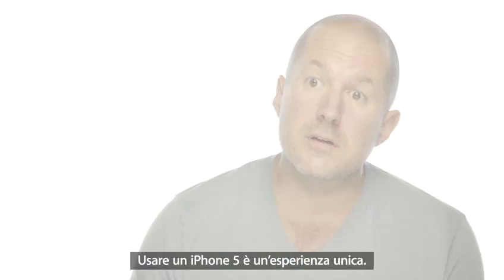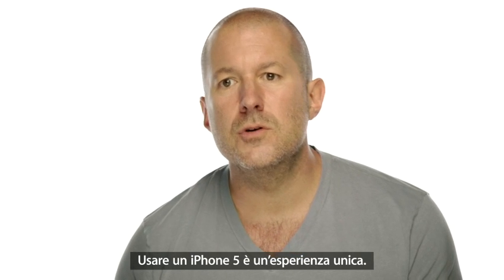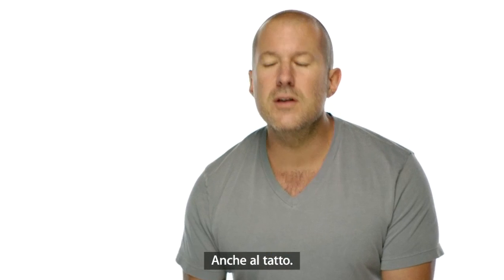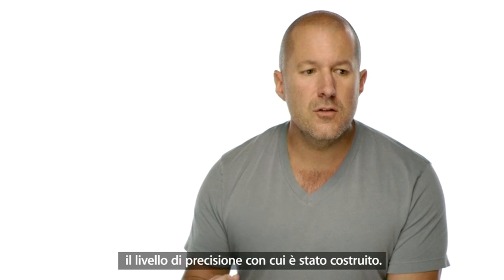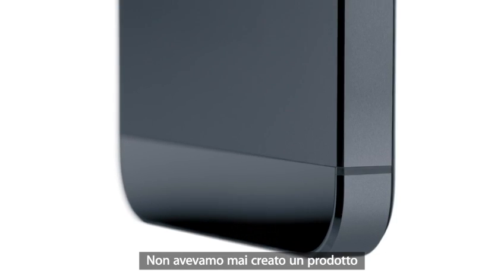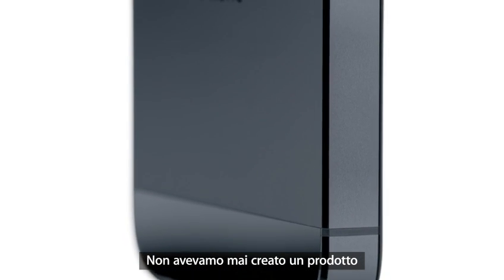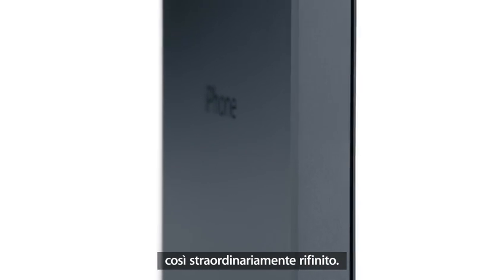Along with the experience of actually using it, what makes iPhone 5 so unique is how it feels in your hand. The materials it's been made with, the remarkable precision with which it's been built. Never before have we built a product with this extraordinary level of fit and finish.